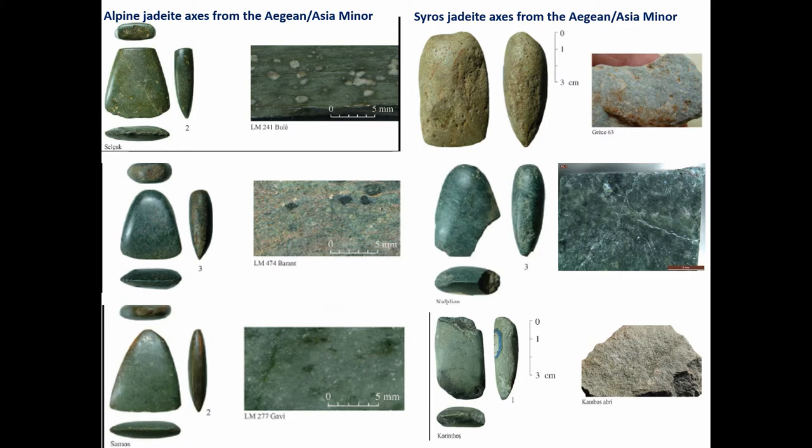When looking at the axes you can see some differences visually. Some of them, studied visually and by radiospectrometry by Michel Herrera, Pierre Petran, and me, could originate from the Italian Alps. One special feature is a larger feldspar in the material — that's not a feature we see in the Syros axes, which you see on the right-hand side. So there might be some differences, but the patina might also be problematic.